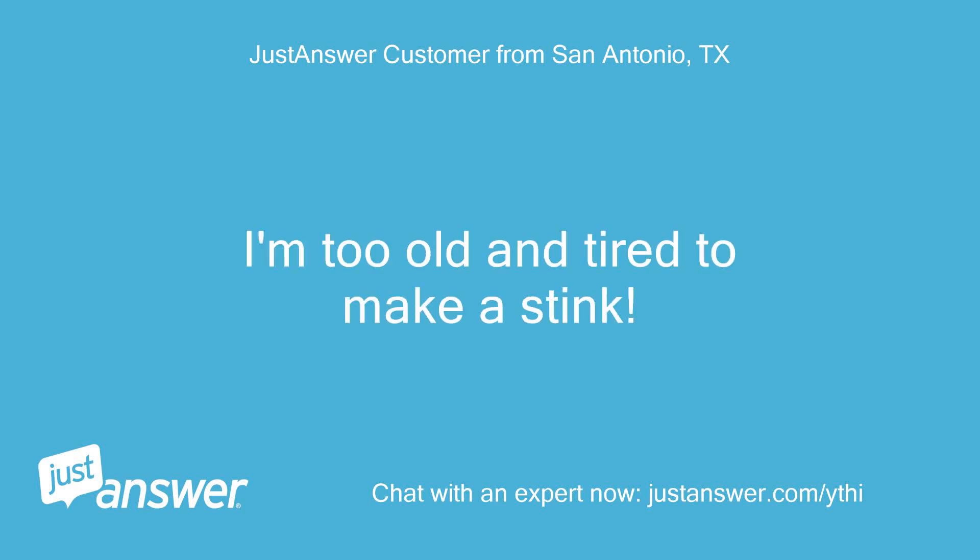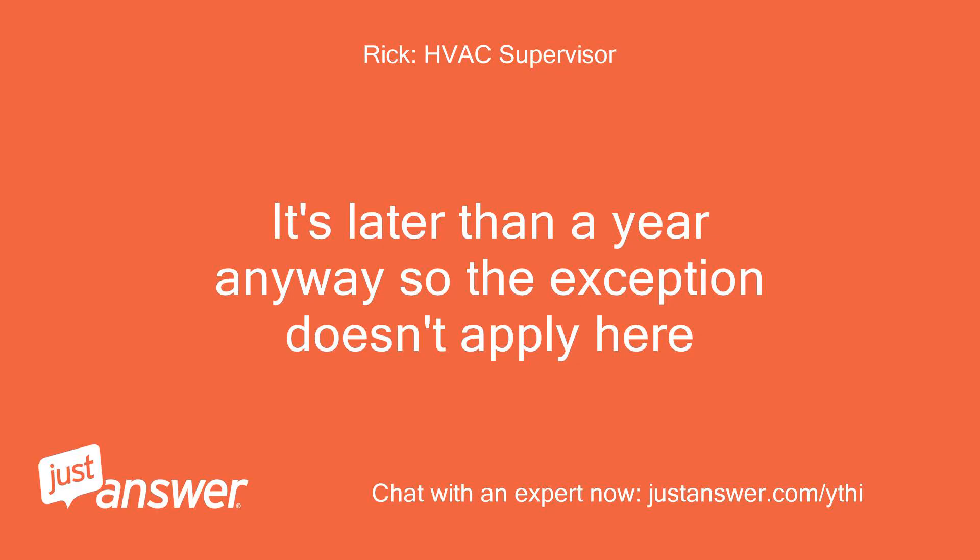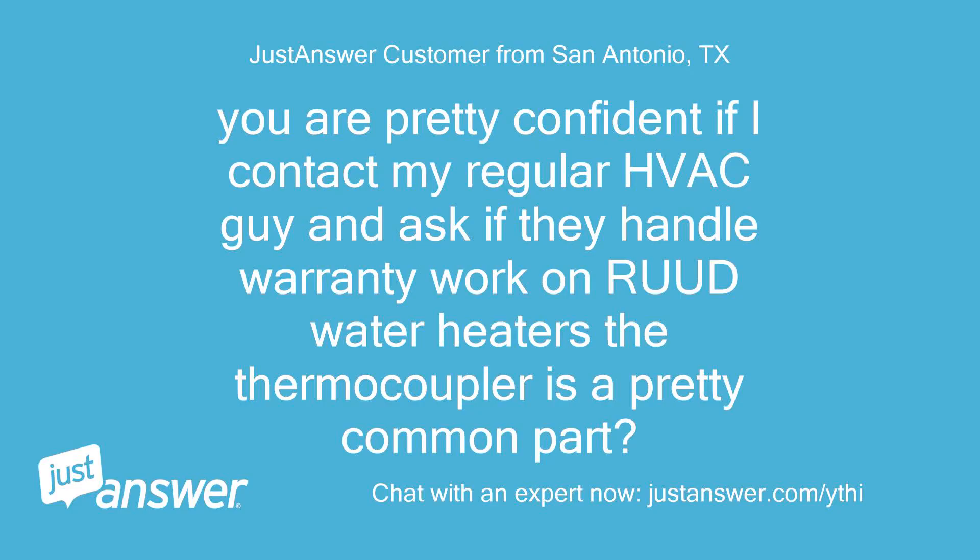I'm too old and tired to make a stink. It's later than a year anyway so the exception doesn't apply here. You are pretty confident that if I contact my regular HVAC guy and ask if they handle warranty work on Rheem water heaters — the thermocouple is a pretty common part.